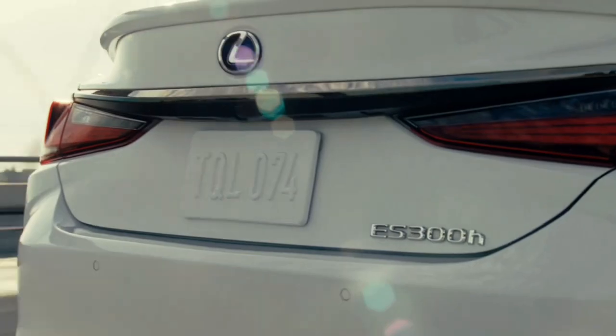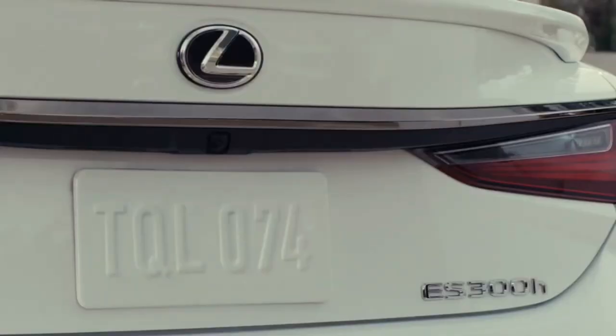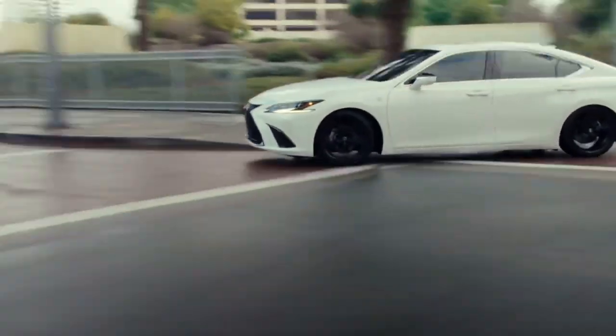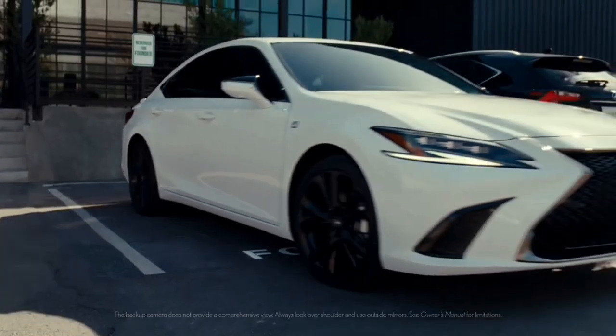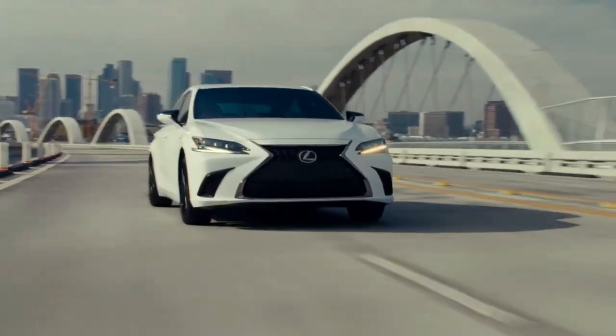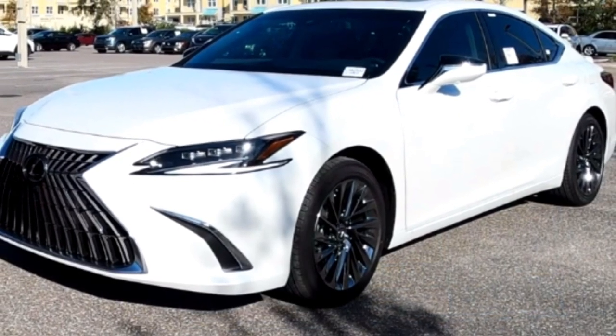The fuel efficiency of the hybrid engine, especially in urban driving conditions, offers cost savings over time, and the competitive pricing compared to German alternatives adds to its appeal. Furthermore, Lexus has a solid reputation for reliability, backed by a standard three-year warranty that can be extended with regular servicing.